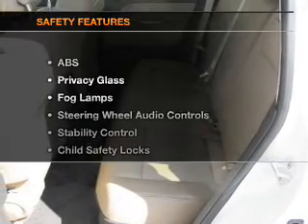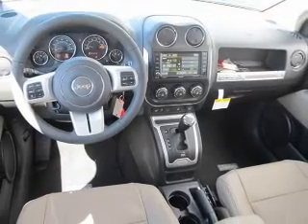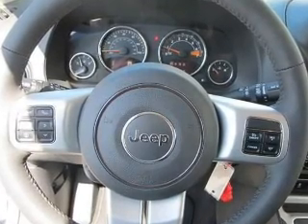If safety is a high priority, rest assured knowing that these top safety components are included: front ventilated disc brakes, curtain head airbags, passenger airbag, side airbag, traction control, stability control.